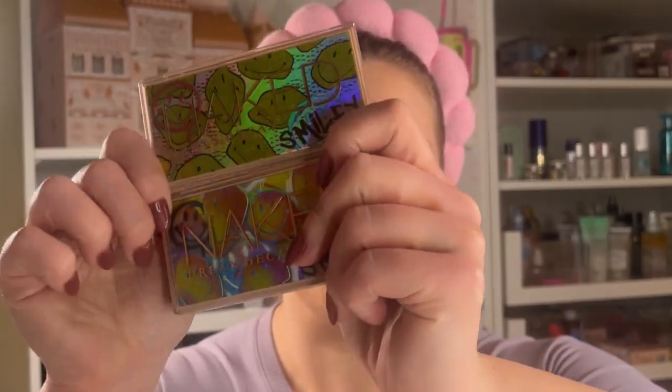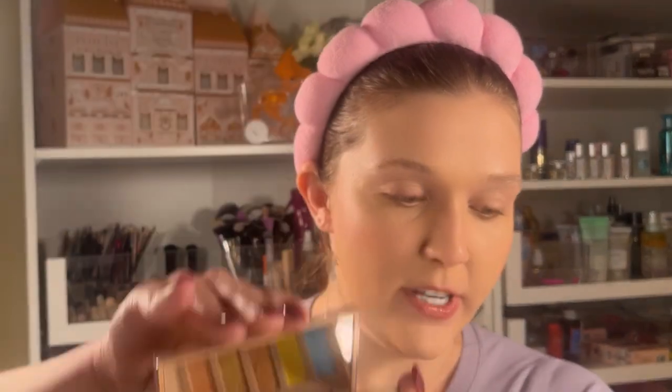I got these from Ulta — they're Urban Decay little smiley palettes. They were on sale for like $7. You guys know that Urban Decay has fantastic eyeshadows — I love them.